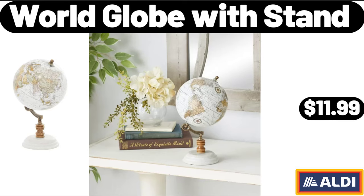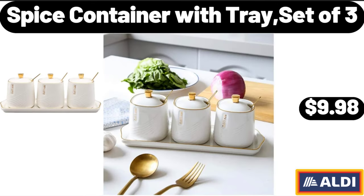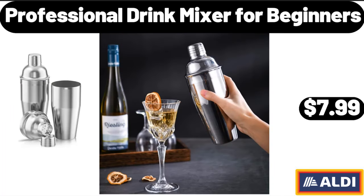World Globe with Stand, $11.99. Spice Container with Tray Set of 3, $9.98. Professional Drink Mixer for Beginners, $7.99.